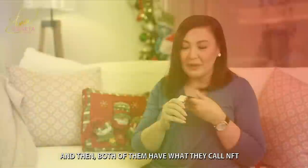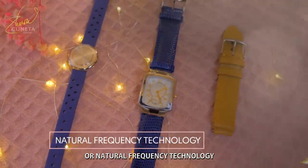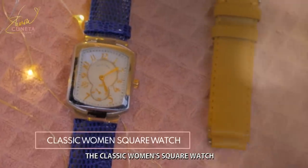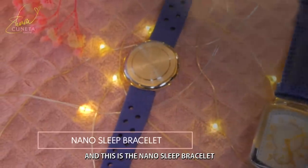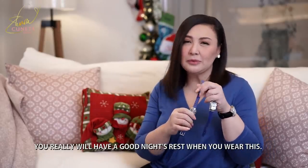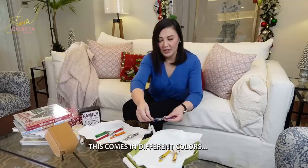Pareho po silang merong tinatawag na NFT or Natural Frequency Technology — that is what other watches in the world do not have. This is made of mother of pearl, the classic square watch, women's square watch. And this is the Nano Sleep Bracelet, which you use 30 minutes before you go to sleep and all throughout the night. Masarap po tulog pag-suot ito. You can also use the watch, pero maganda yung bracelet sa gabi para nakaka-rest yung watch ninyo. This comes in different colors — this one has a couple of blue straps.